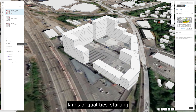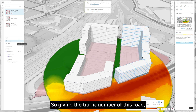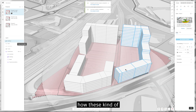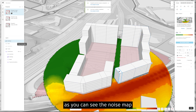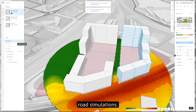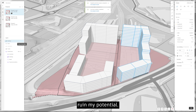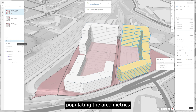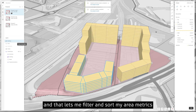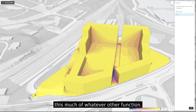Diving into different kinds of qualities, starting with rapid noise analysis. Given the traffic numbers for this road, I get a noise map on the ground, and as I update the building the noise map re-updates in real time. This is a machine-learning model based on road simulations. I can also populate area metrics by assigning functions to buildings — telling the software these will be residential — which lets me filter and sort area metrics by function.